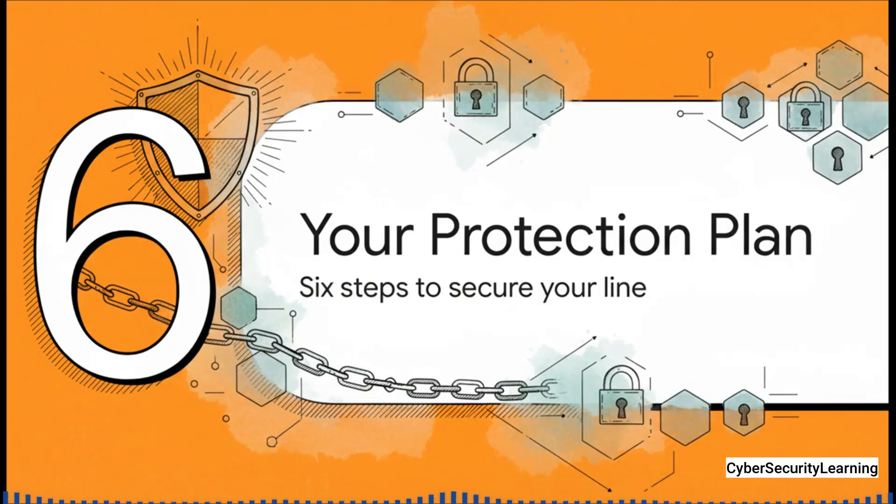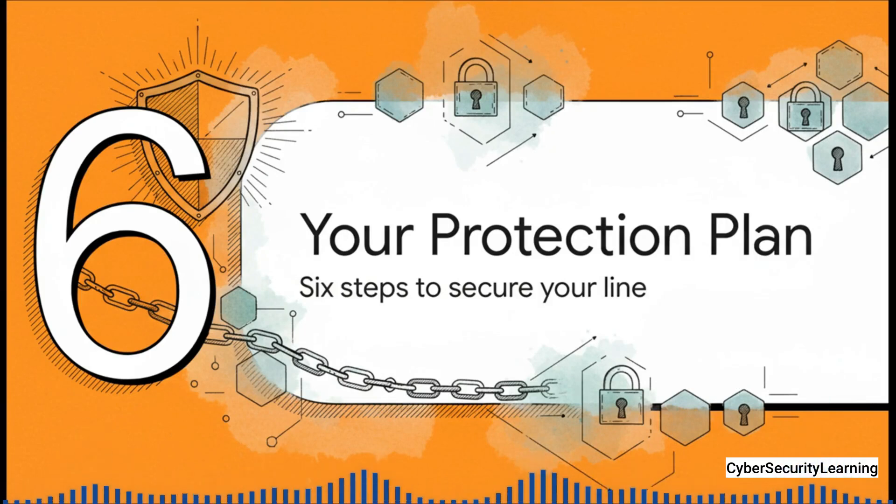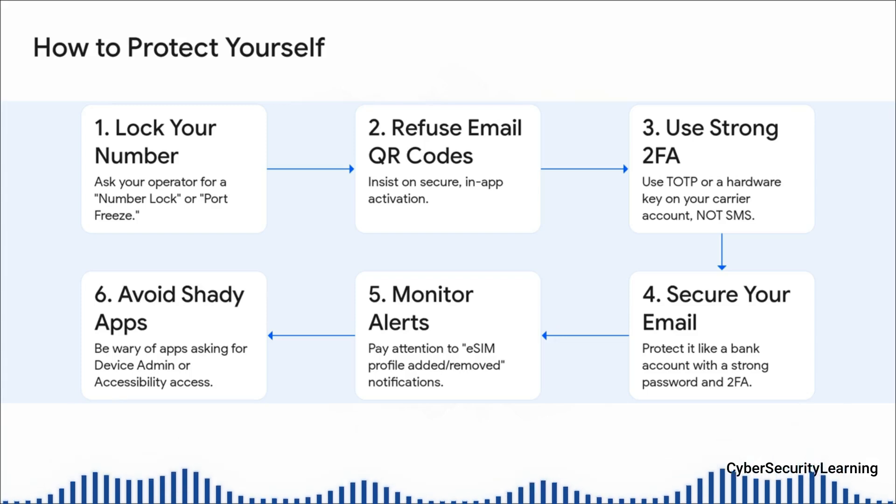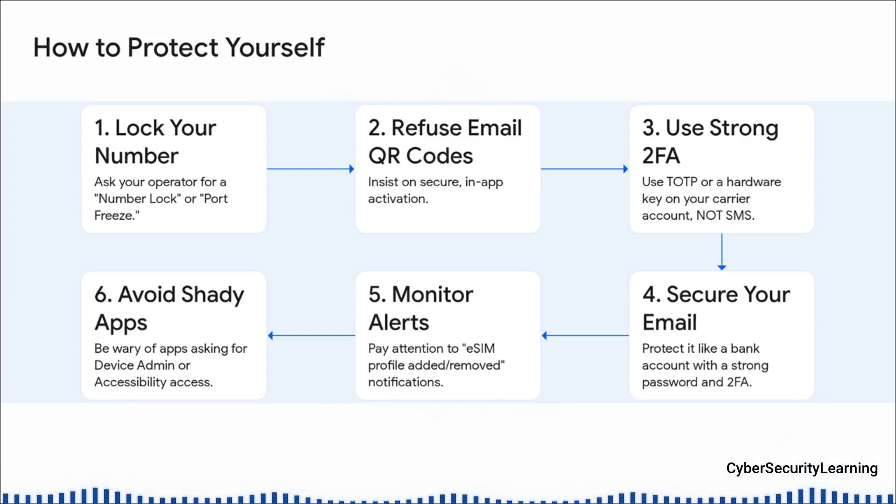Now for the most important part of this entire explainer — how you fight back. This isn't a lost cause. There is a clear six-step plan that will dramatically slash your risk. First, call your carrier and ask for a number lock or a port freeze. This puts a special pin on your account that stops the social engineering attack dead in its tracks. Second, when you get a new eSIM, do not accept a QR code over email — insist on using the carrier's official app, which creates a secure connection. Third, log into your carrier's website and turn on two-factor authentication, but do not use SMS for it — use an authenticator app. Using SMS to protect the account that controls your SMS is just a recipe for disaster. Four, lock down your email account with a strong password and strong 2FA — treat it like your bank account because it's the gateway. Five, don't ignore notifications about eSIM profile changes; that's your alarm system. And finally, number six, be super careful about the apps you install, particularly on Android. Never ever grant device admin access unless you know exactly what you're doing.